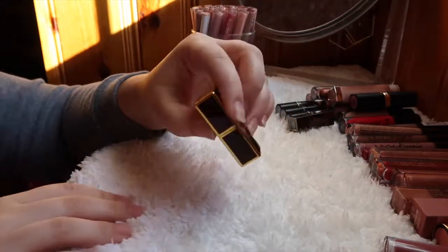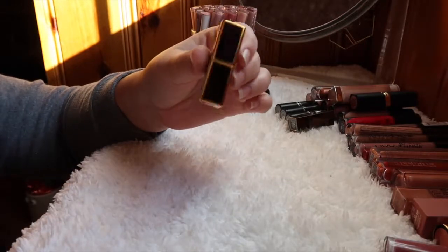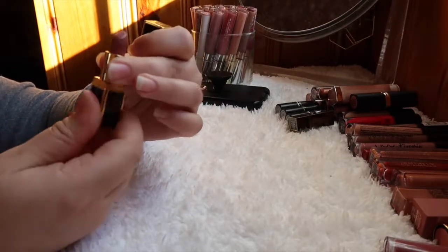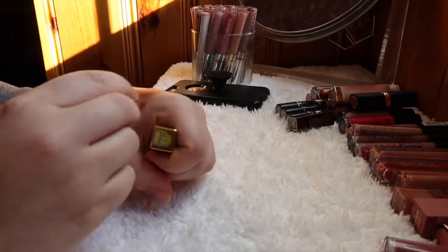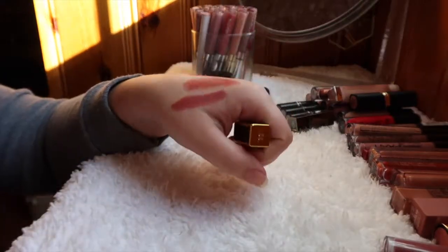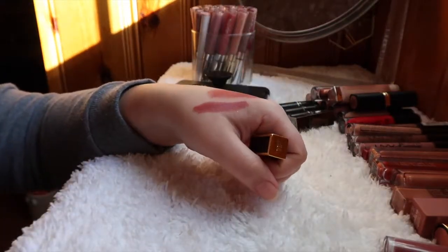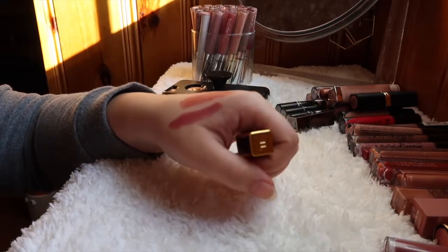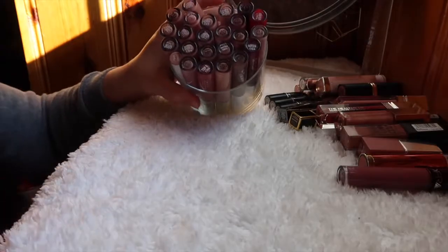This Tom Ford lipstick in Indian Rose — I was really upset by how much I liked it because it's so expensive, but it's just such a beautiful color. You do have to reapply throughout the day but it's stunning. Alright, let's move on to my Colourpop lips.